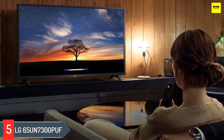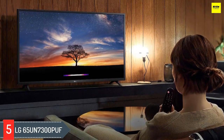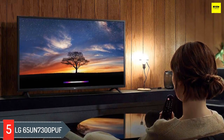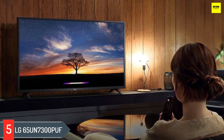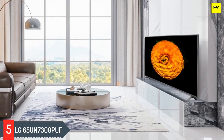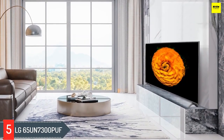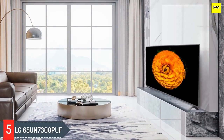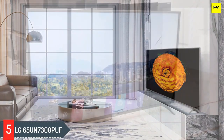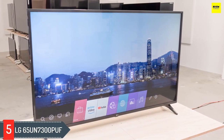Number 5: LG 65UN7300PUF. The LG UN7300 is an okay budget 4K TV. It's a follow-up of 2019's LG UM7300 and offers largely similar performance and features. Like its predecessor, it has an IPS panel with a low contrast ratio and mediocre black uniformity, which isn't ideal for watching movies or gaming in the dark. Its viewing angles are just okay, causing a slight loss in image accuracy when viewed from the side. It has excellent reflection handling.